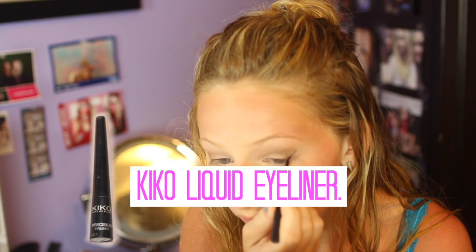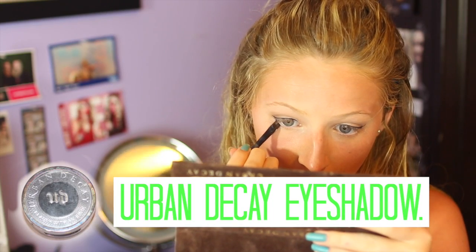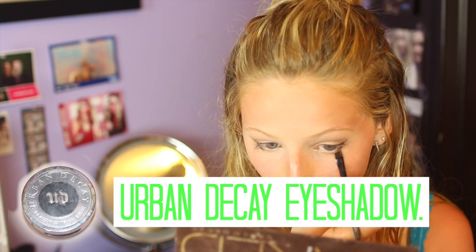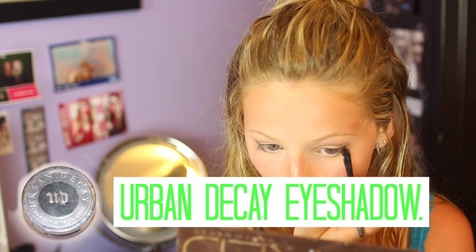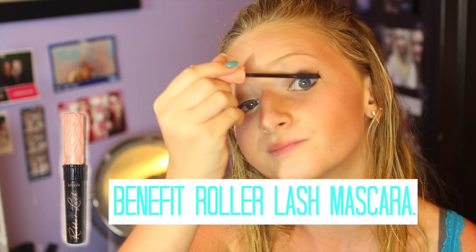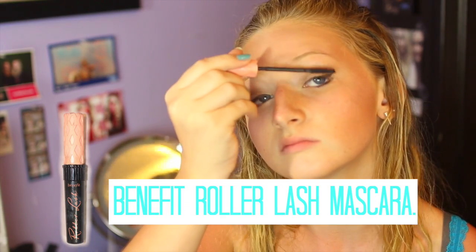Cat eye is my favorite sort of eyeliner to do. Then taking my Urban Decay eyeshadow in the color Blackout, I took an angled smudger brush and put it on my lower lash line to give it an eyeliner-looking effect. Then I took my Benefit Roller Lash mascara and put it on my upper and lower lashes.